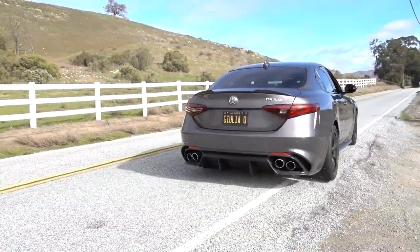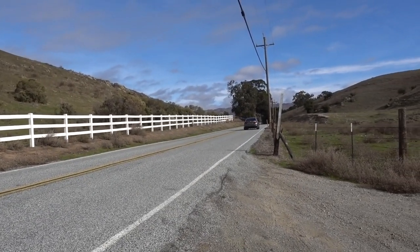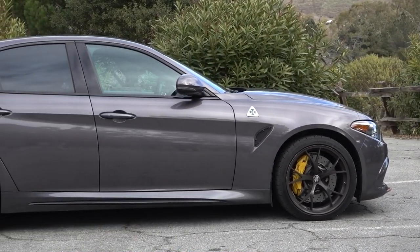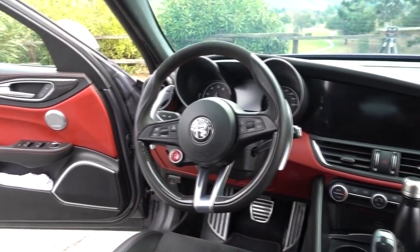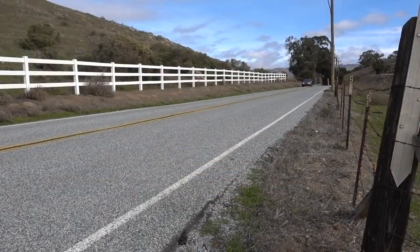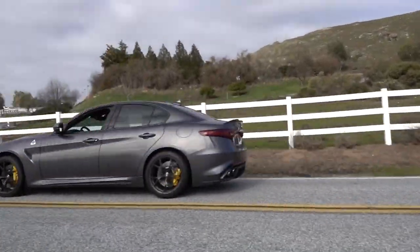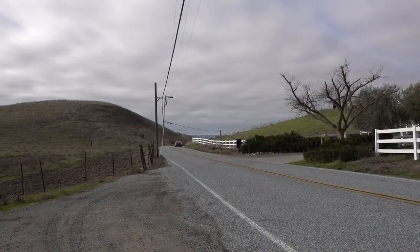While the Giulia Quadrifoglio is by no means perfect, it's still a brutally fast sedan with a class-leading chassis and drool-worthy exterior. Its overly touchy inputs, lack of a customizable driving mode, and outdated infotainment system are legitimate gripes when stacked up against the competition. But the overall package is still a damn good effort from a manufacturer that hasn't been a serious player in the U.S. for a long time. Here's hoping the next generation makes its way stateside — maybe even with a manual.